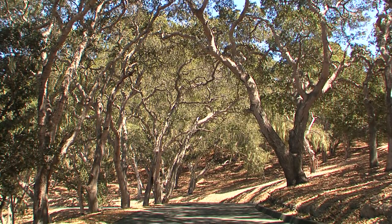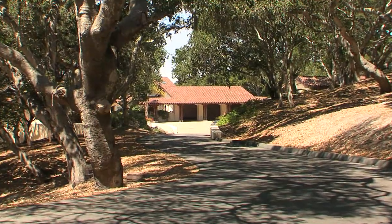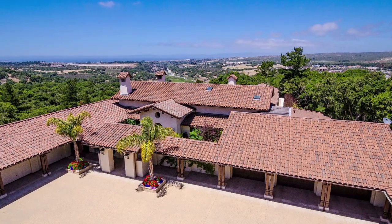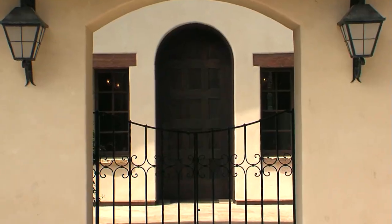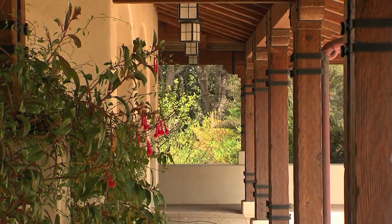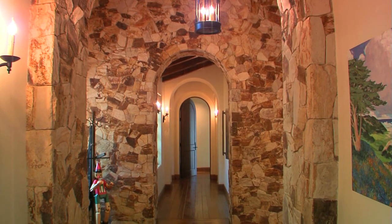As you approach the home, you drive through a tree-lined driveway which exudes privacy and seclusion. As you arrive, you'll notice a 5,000 square foot hacienda-style home sitting on more than three acres, featuring four bedrooms and seven bathrooms.